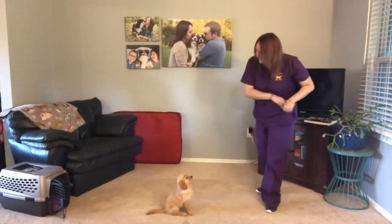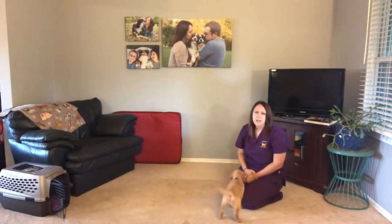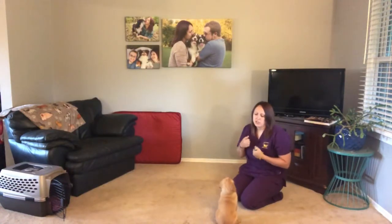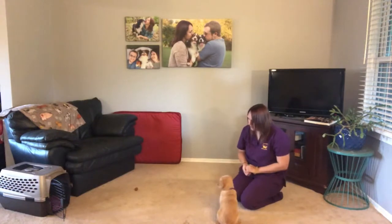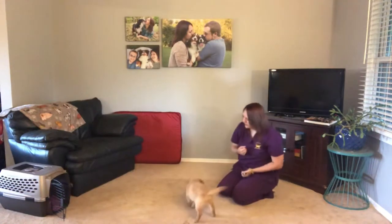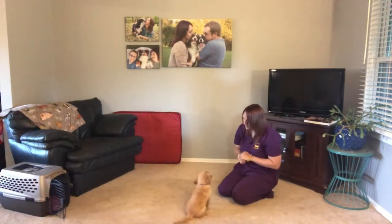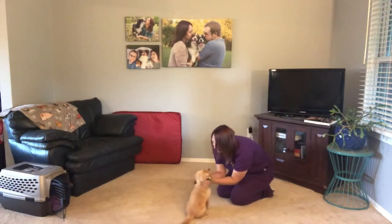Let's do leave it. This is also something new that she learned this week. She still doesn't have full understanding of this cue yet but she is starting to catch on and you can see it starting to click with her. Leave it. Yes, good girl. And that is just a big ball of yummy treats and she's doing really good ignoring it. Ginger, leave it. Yes, good girl. Good job, that was very good.